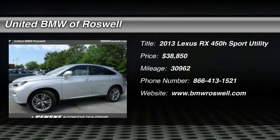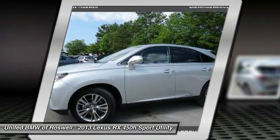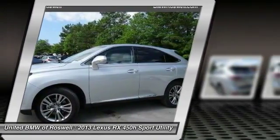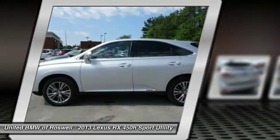The 2013 Lexus RX 450H. The RX 450 Hybrid sports the innovative Eco Mode, allowing your vehicle to consume less energy and regulate the throttle response for even more acceleration.